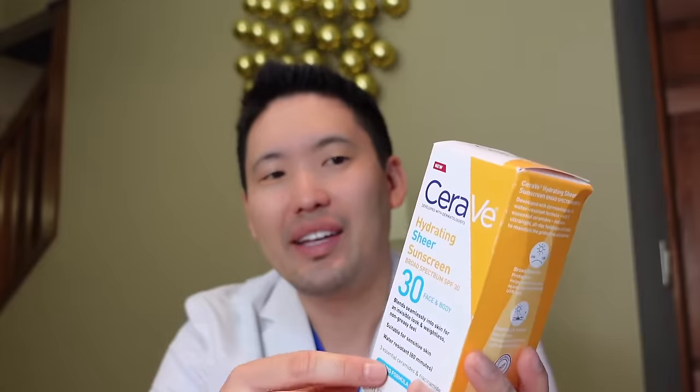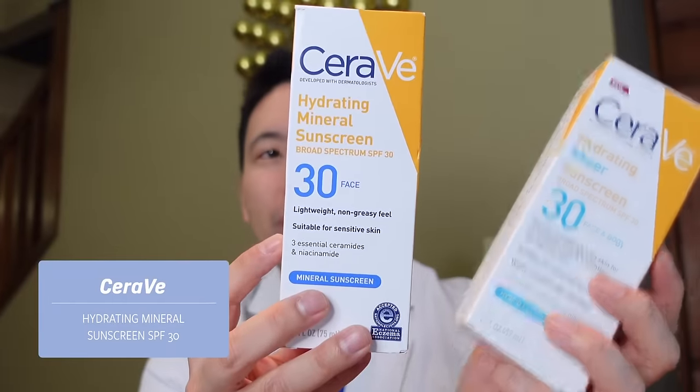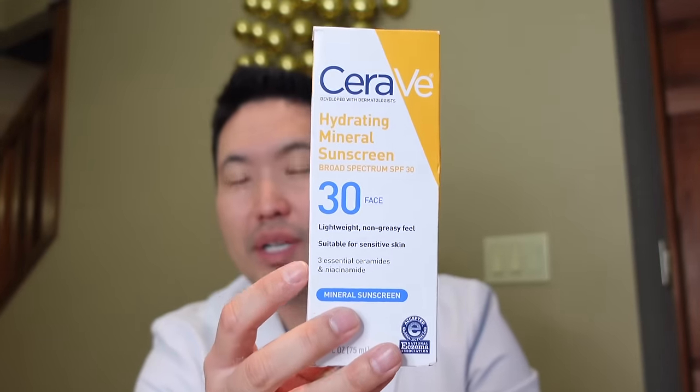But when I was on my travels, I brought a few cute little sizes of CeraVe's new Hydrating Sheer Sunscreen. This is their new hybrid sunscreen and I'm going to review it today. You can tell there are subtle differences between the new Hydrating Sheer Sunscreen and the Hydrating Mineral Sunscreen. The hydrating mineral sunscreen has titanium dioxide